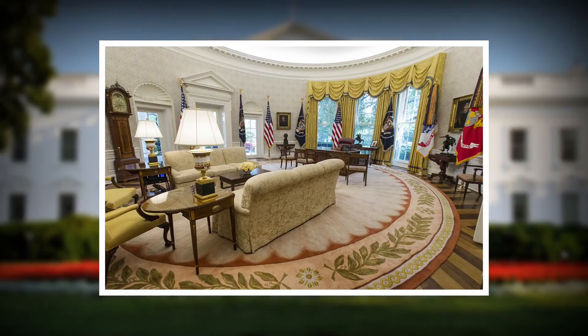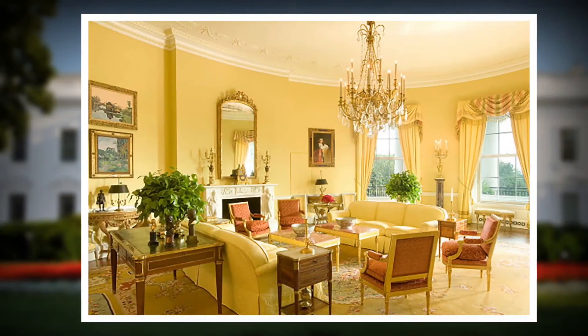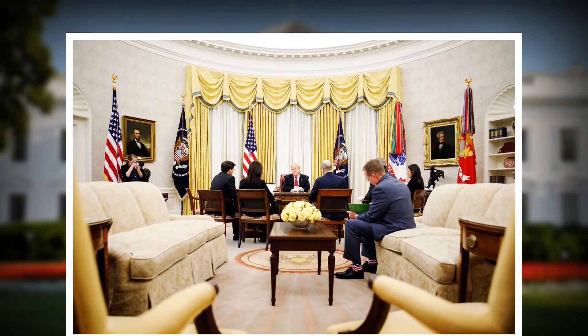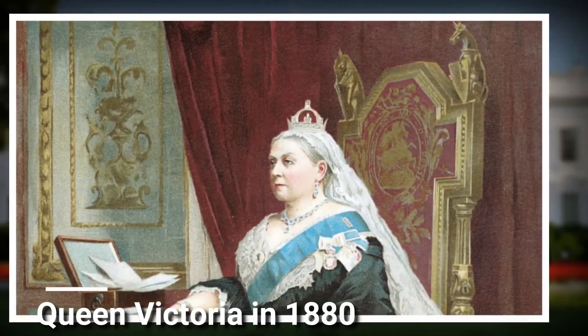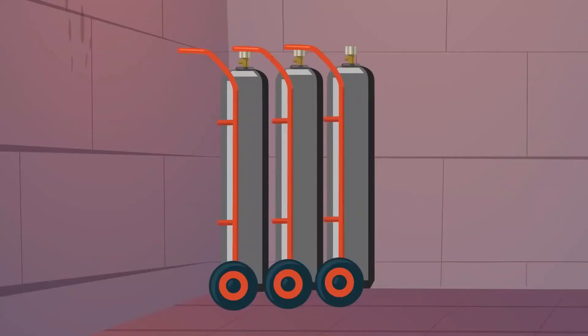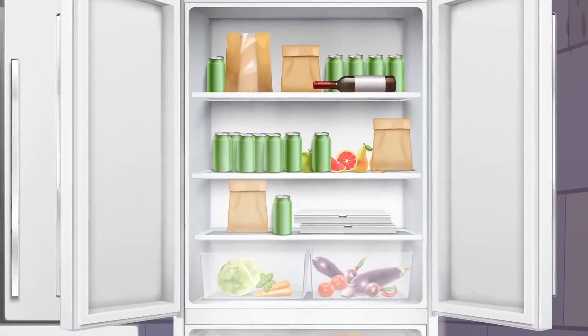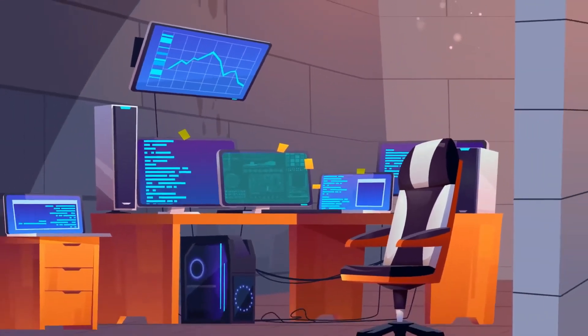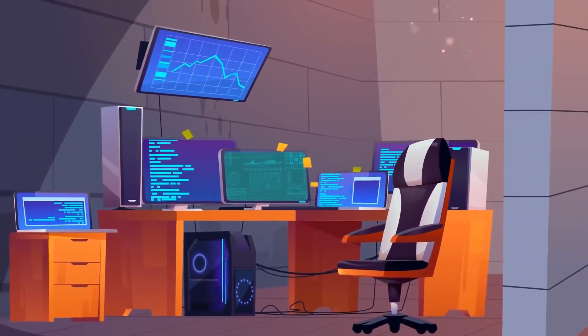The Oval Office is the most famous room in the White House and serves as the President's working space. The President's desk in the office is made from the English oak timbers from the British Arctic Exploration Ship, gifted to President Rutherford B. Hayes by Queen Victoria in 1880. The Situation Room is the Intelligence Center of the White House, where the President deals with crises at home and abroad while communicating with the National Security Advisor, White House Chief of Staff, and Homeland Security Advisor.